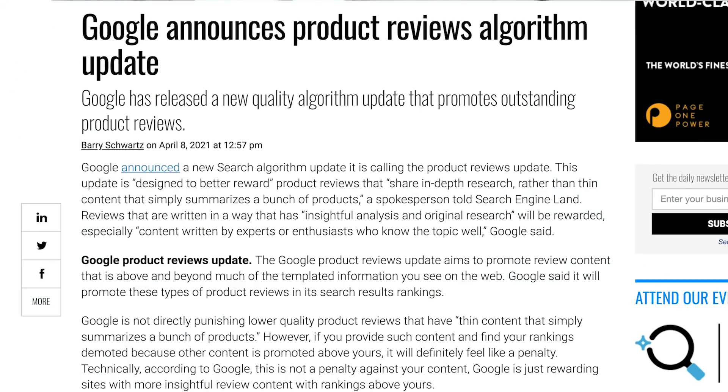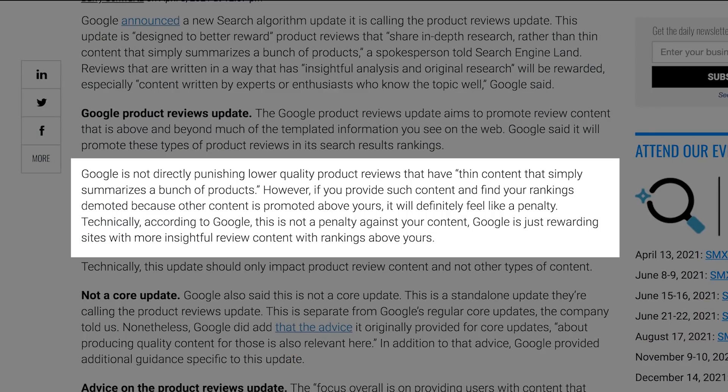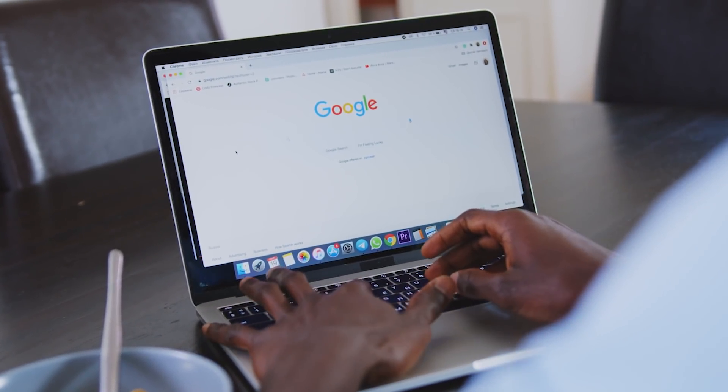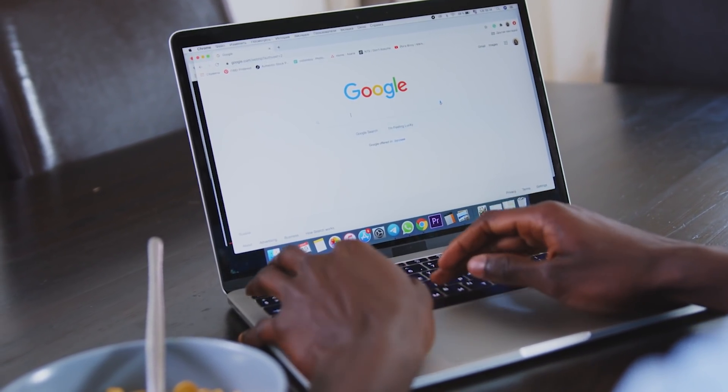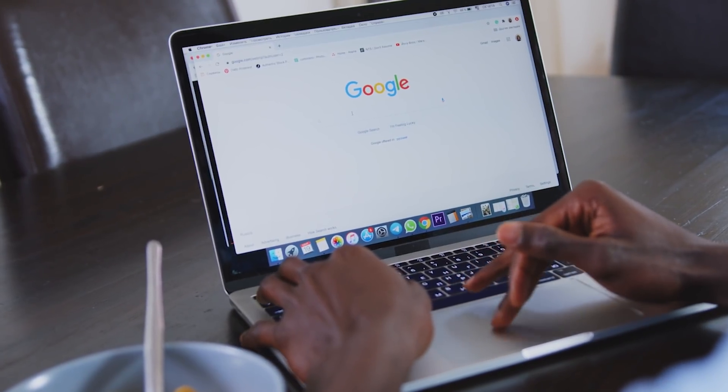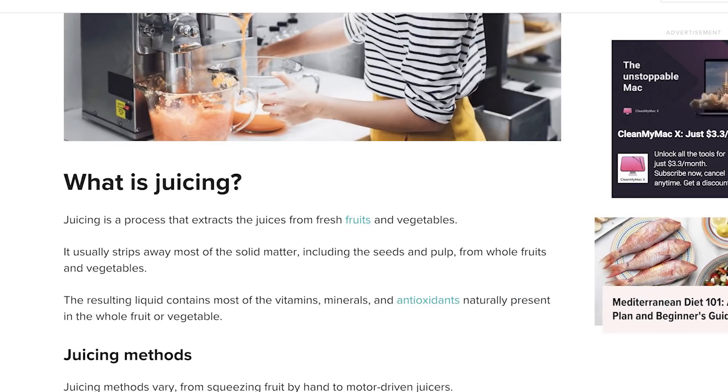Before I jump into solutions — if you have a site that you think has gotten hit by this, it's not so much that you've gotten penalized, but your competitors have been rewarded. I've come to the conclusion that this isn't an update that's site-wide and can affect your entire website. It should only be affecting your review content pages and shouldn't be touching your informational content pieces, like 'does VPN slow down internet' or 'what are the benefits of juicing.'